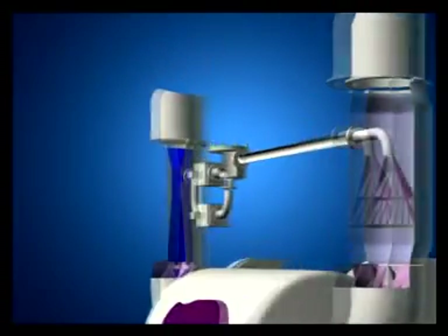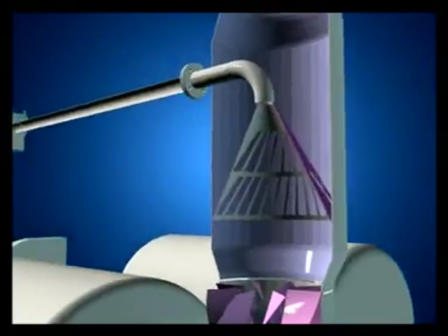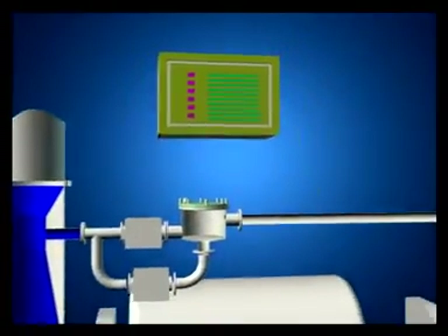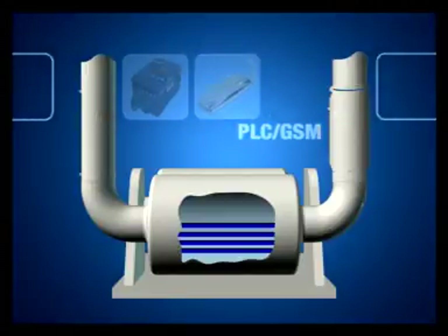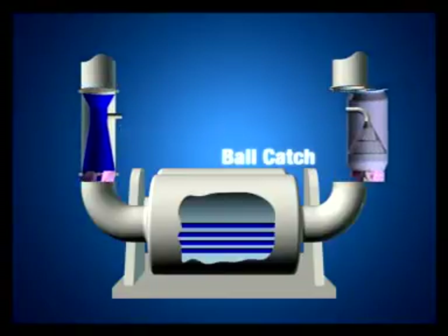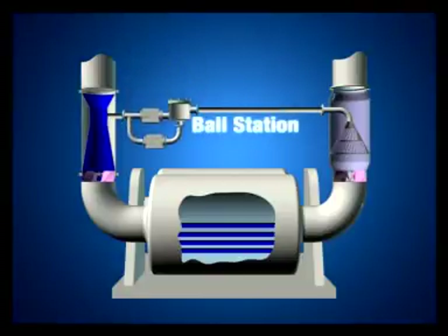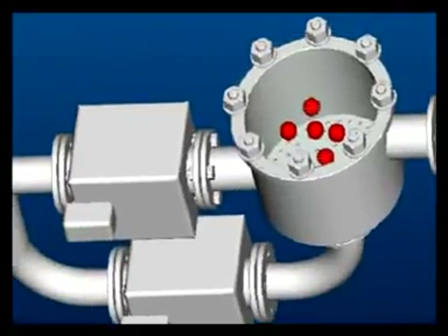Let us now see how it works. The system has four main elements: a Hydroactor, a ball station, a ball catch, and a computerized controller. The entire maintenance pre-system can be installed in less than a day. The Hydroactor is first installed in the exchanger's entry pipe. Next, the ball catch is fixed at the exit pipe. A bypass pipe with a ball station is then used to connect the Hydroactor and the ball catch. The balls are placed into the ball station.